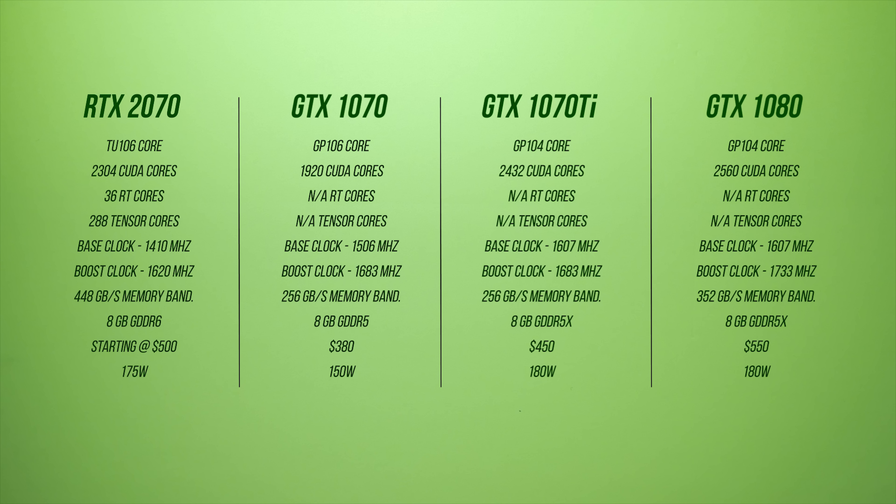Meanwhile, the GTX 1080 has more cores, more texture units, and faster clock speeds than the identically priced RTX 2070. And I'm saying identically priced because I'm certain it'll almost be impossible to find a $500 RTX 2070 on launch day. What will probably be even more interesting is how this new card lines up against the GTX 1070 Ti. For its current price of between $420 and $460, that card is an absolute beast in benchmarks.